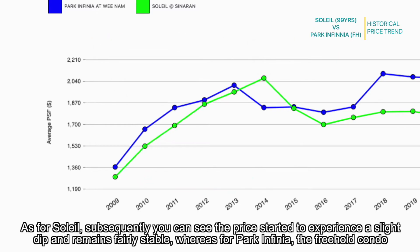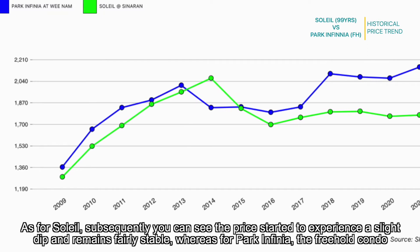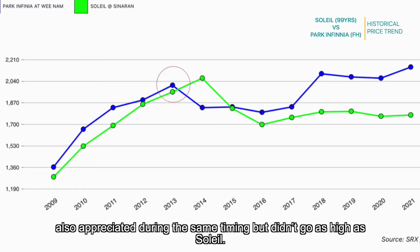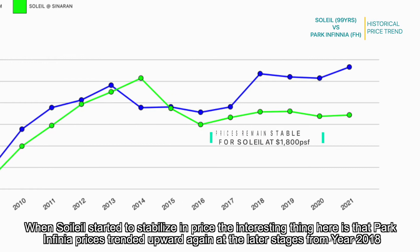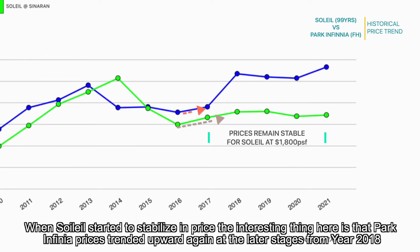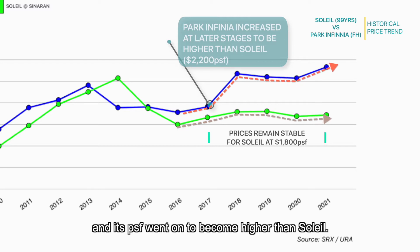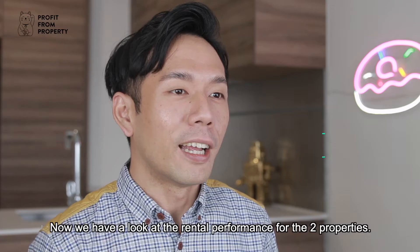Subsequently, Soleil's price started to experience a slight dip and remained fairly stable. Park Infinia also appreciated during the same period but didn't go as high as Soleil. When Soleil stabilised, the interesting thing is that Park Infinia prices trended upward again from year 2018 onwards, and its PSF went on to become higher than Soleil's.